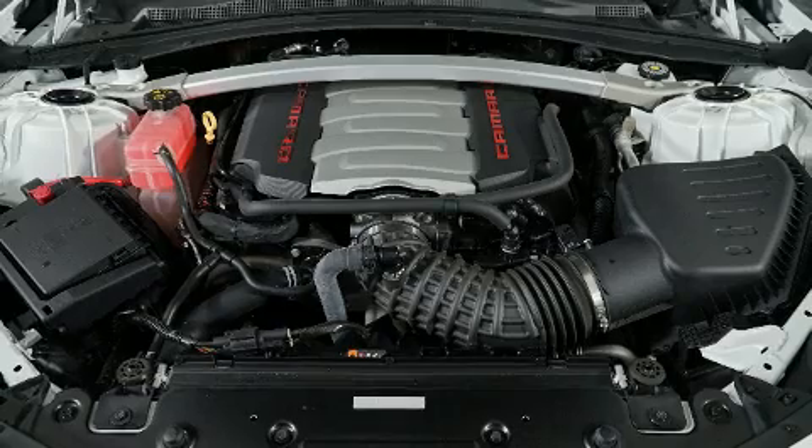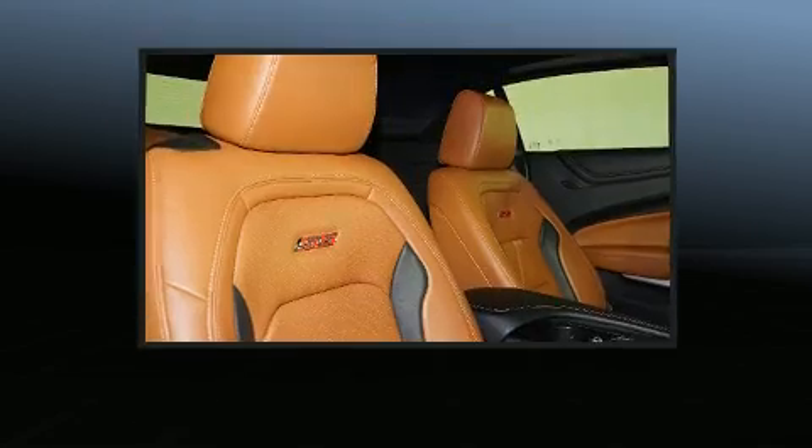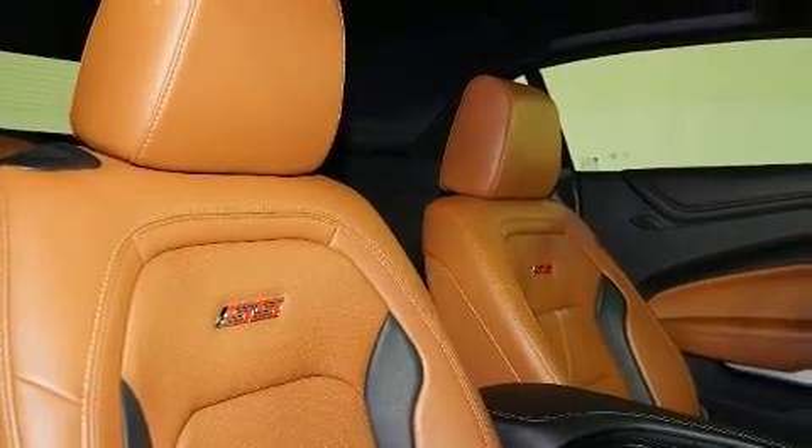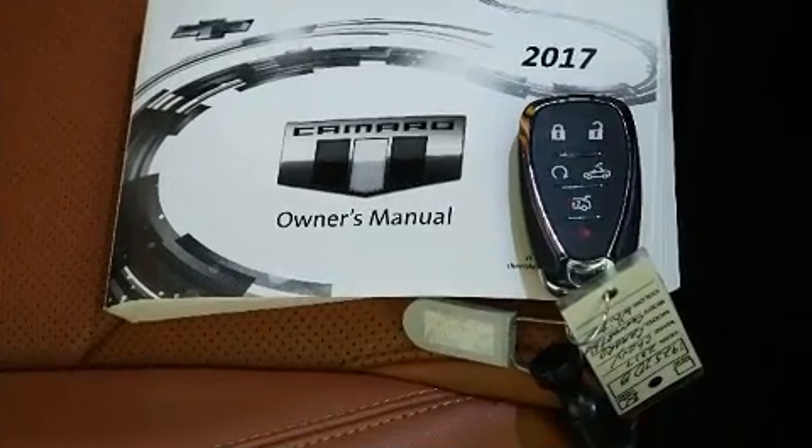A wealth of standard features mean that you no longer have to sacrifice, like leather upholstery, power front seats, automatic dimming door mirrors, a power convertible roof, and air conditioning.